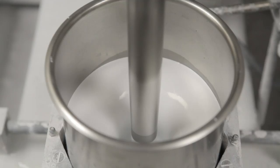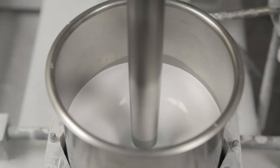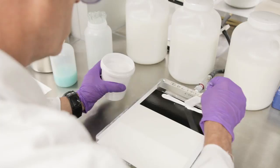They developed Avance acrylic resins and Evoke pre-composite polymers to help make architectural paints more economical and higher performing. These new materials interact with opacifying titanium dioxide pigment particles, forming a polymer-pigment composite shell that separates them.